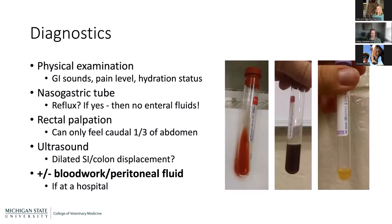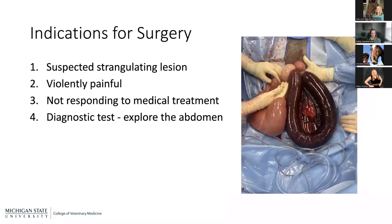Indications for surgery — there are three main ones plus a fourth. First: if you suspect a strangulating lesion, you must go to surgery. This image shows a pedunculated lipoma on a long stalk that looped around a segment of small intestine — the intestine is now very dead. There is no way to medically resolve this; the horse has to go to surgery and that dead intestine must be removed. If we suspect strangulation, surgery is where we're heading.